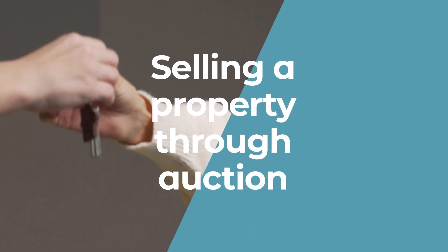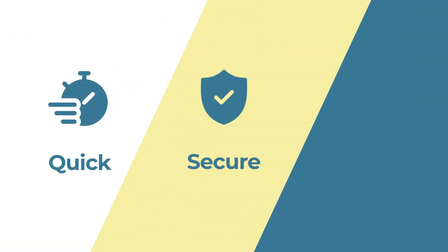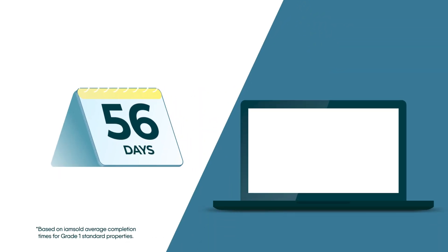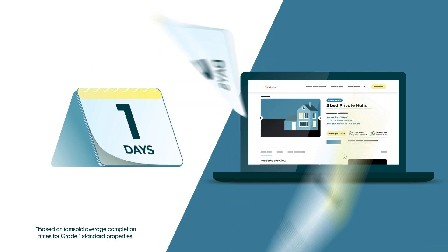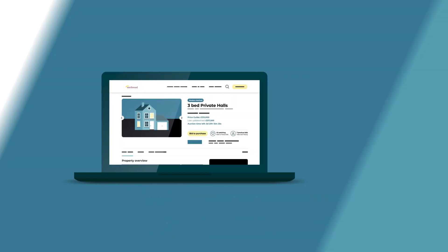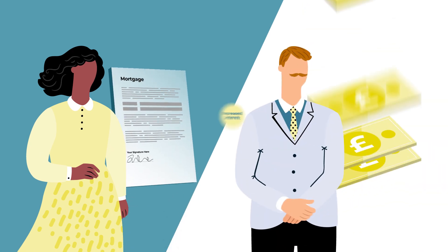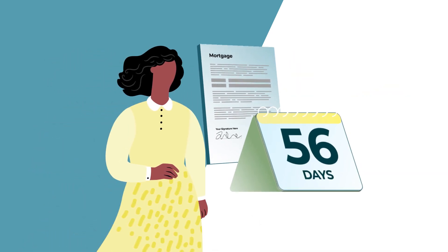Selling a property at auction couldn't be easier. The process is quick, secure and transparent. Our modern method of auction provides flexibility with extended but still flexible timescales of 56 days to complete from receipt of draft contracts. This method is therefore more attractive to those purchasing with a mortgage in addition to cash buyers. A fixed timescale also makes it easier to plan your move with ease.